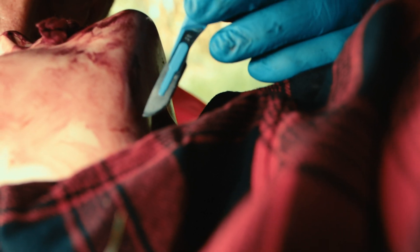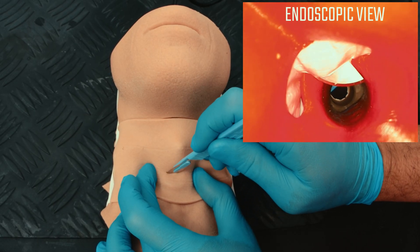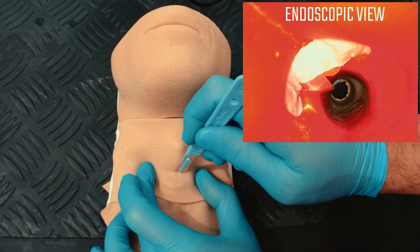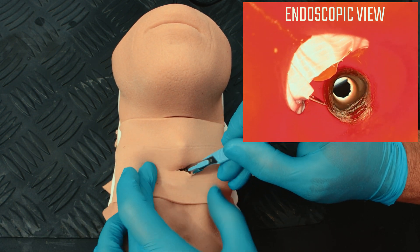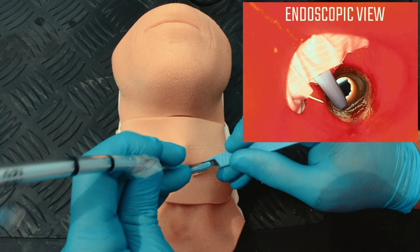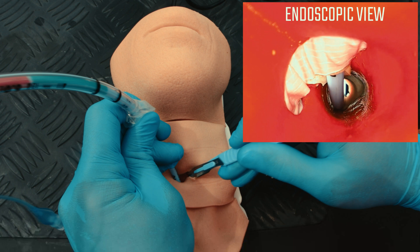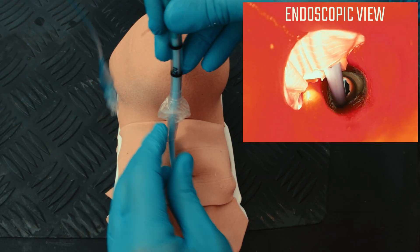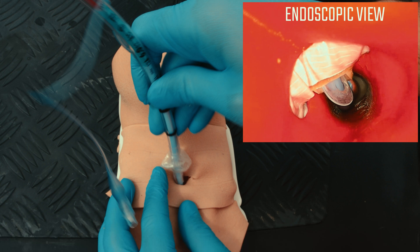Due to the limited space I decided to use the scalpel-bougie technique. Please observe carefully. I made a horizontal incision on the cricothyroid membrane and then pointed the scalpel downwards with the cutting edge facing the patient's feet. That created a kind of triangle — and that's where the bougie should go. I then passed the bougie along the surface of the scalpel's blade, and once in, removed the scalpel and fed the bougie through approximately five centimeters.